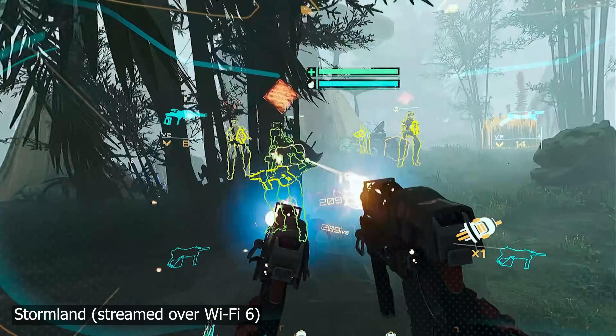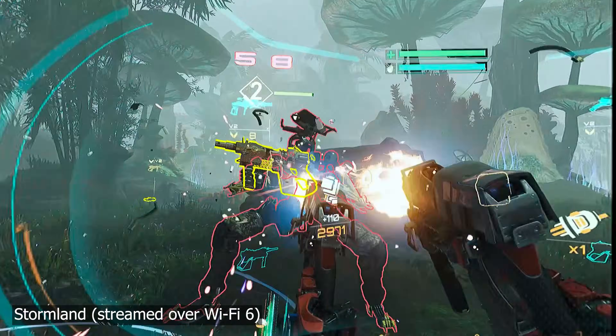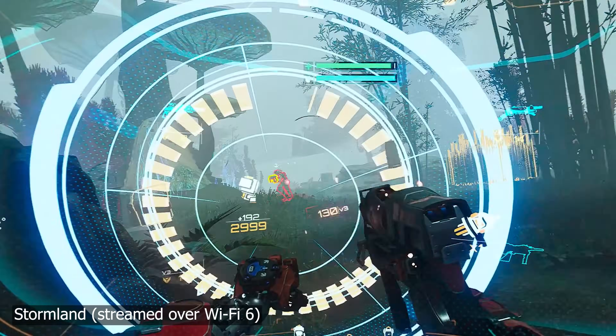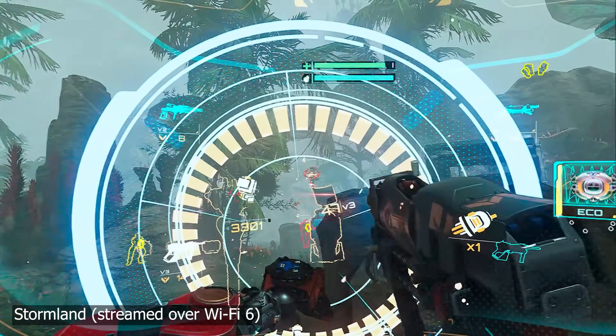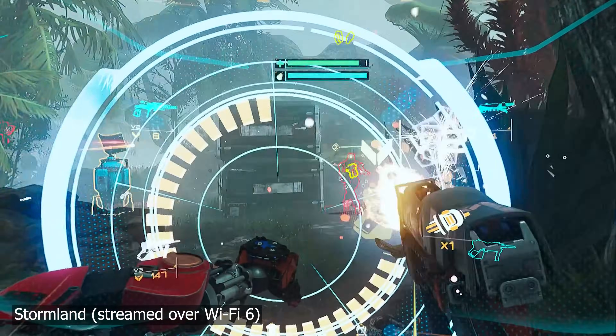Speaking of Wi-Fi, the Quest 3 gets an upgrade from the Wi-Fi 6 that was on the Quest 2 to Wi-Fi 6E, just like the Quest Pro. This allows for even faster, more reliable streaming, but you also need a Wi-Fi 6E capable computer and router for that to work. And if you've tried Air Link on a Quest 3, let us know what your setup was and how it performed in the comments down below.